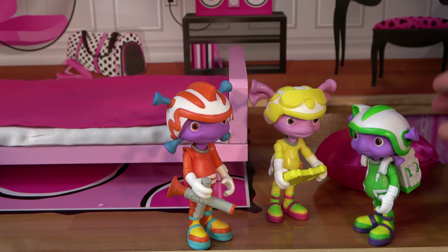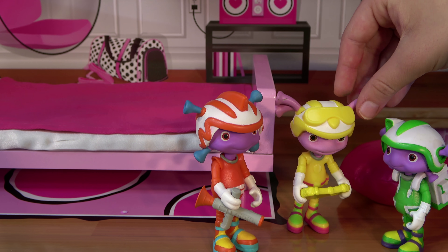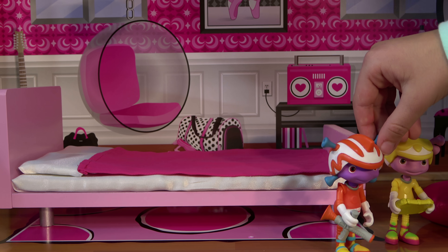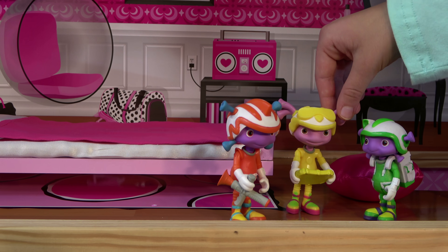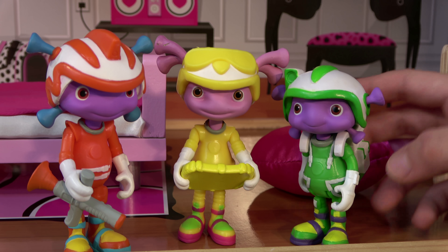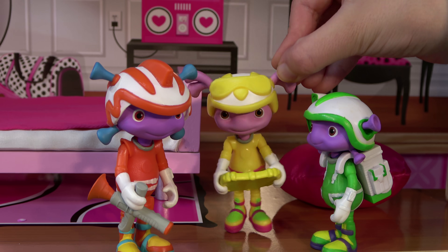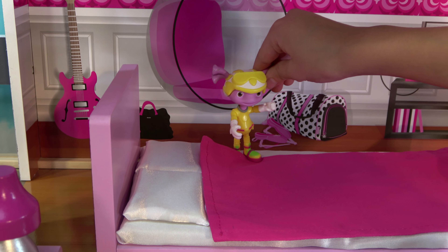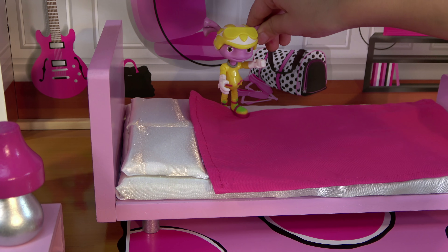Where are we? It's so pink. I think we're in some kind of house. True, but it's so pink. Who would live in a house that's so pink? A bunch of humans, probably girls. Yeah. Now let's investigate. Now let's see what's underneath these covers. I think it's a bed, but I'm not sure.